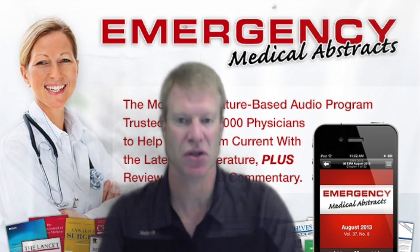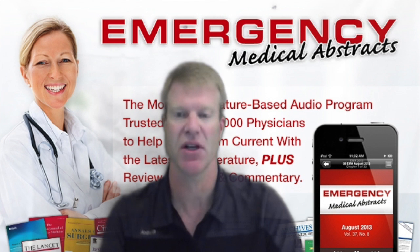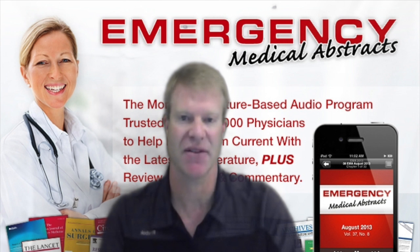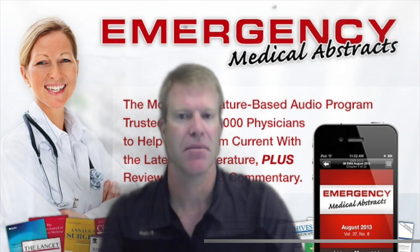Postpartum hemorrhage is the leading cause of direct maternal death worldwide and the fifth leading cause of maternal death in the developed world. ACOG has a number of documents addressing postpartum hemorrhage available at www.acog.org. The first question is: can we prevent these life-threatening bleeds? Various medical therapies are available. Number one is oxytocin, both IV or IM — it's the most frequently recommended medical therapy — but misoprostol has recently been used.